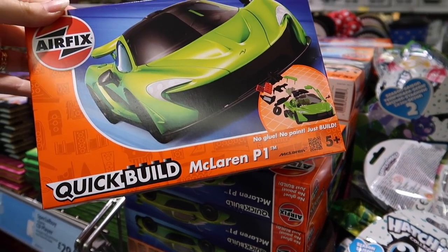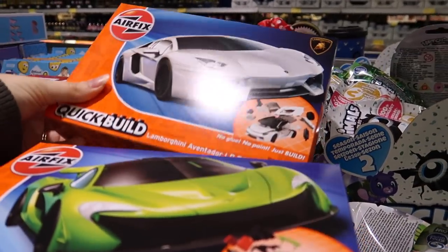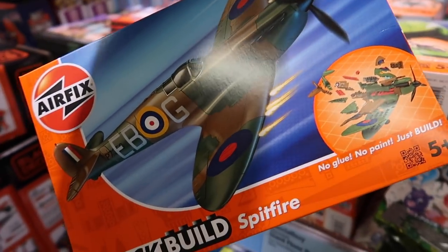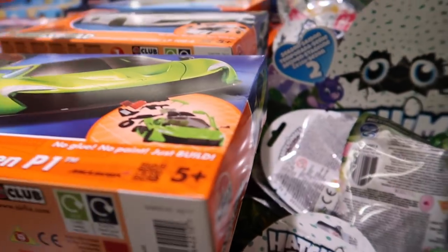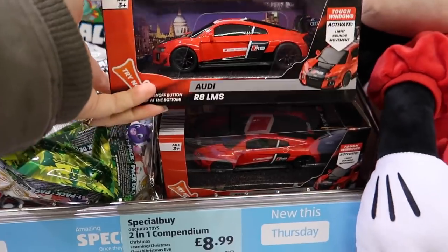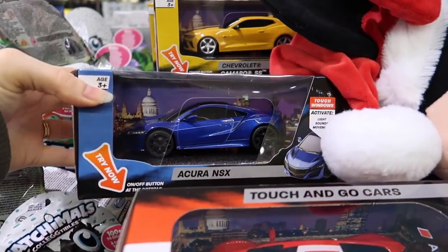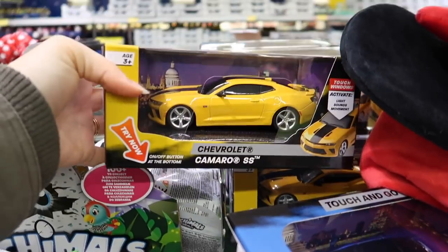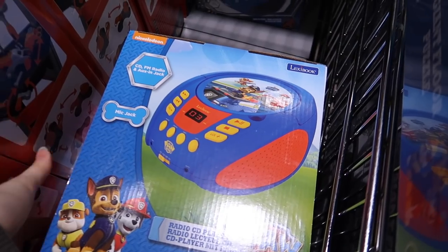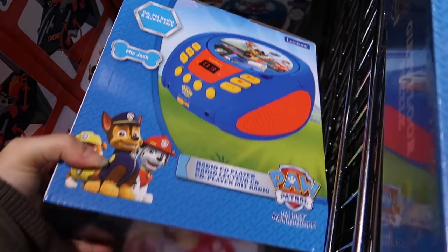McLaren - I might have to get that for Zach because he loves his sports cars at the minute. Lamborghini, oh there's a Spitfire one - they're all £8.99, and back there is a Red Arrows one. Some touch and go cars, these are £6.99. This just looks like Fast and Furious - and this one looks like Bumblebee if anybody's into Bumblebee, it's a pretty cool present.